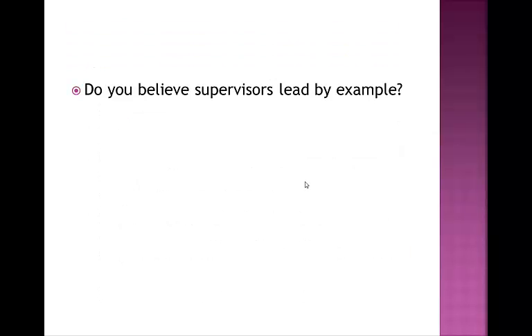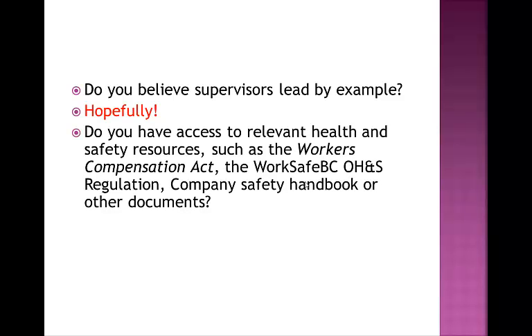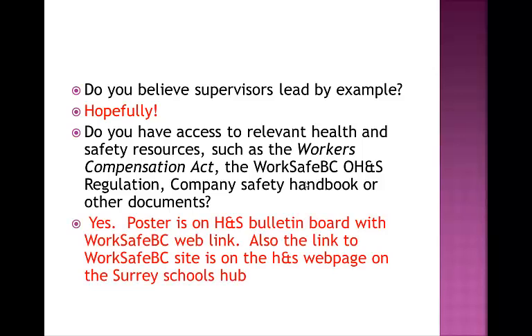Next question: do you believe supervisors lead by example? And hopefully the answer is yes, both in terms of our own practice and in terms of the expectations that we set. Do you have access to relevant health and safety resources? All of this information—the Workers' Compensation Act, WorkSafeBC, Occupational Health and Safety Regulations, Company Safety Handbook, and other documents—are available on the Health and Safety Bulletin Board in the Staff Room. Please make sure you go and check it out. Our office staff have put a lot of work into preparing this. You can also check out the WorkSafe website at www.WorkSafeBC.com.